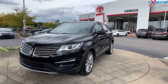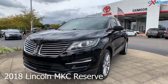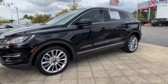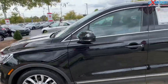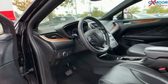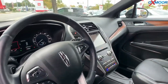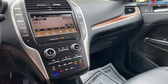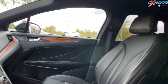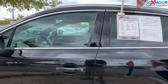For our second vehicle, this is a 2018 Lincoln MKC Reserve. The exterior color is in a black velvet. This vehicle does have navigation, blind spot monitoring, a sunroof, Bluetooth, heated and cooled leather seating, and a power lift gate. The interior color is in an ebony. Mileage is 22,682, and the price is $28,000.